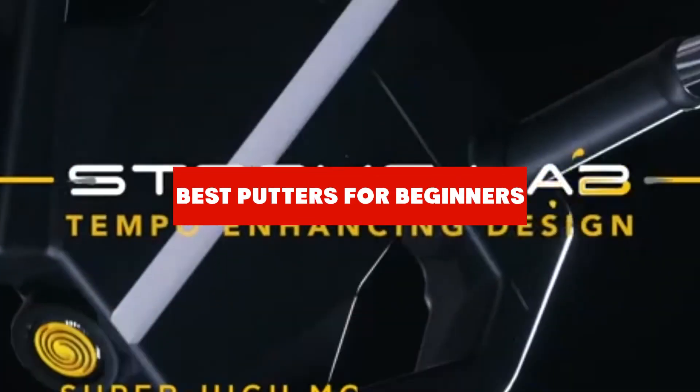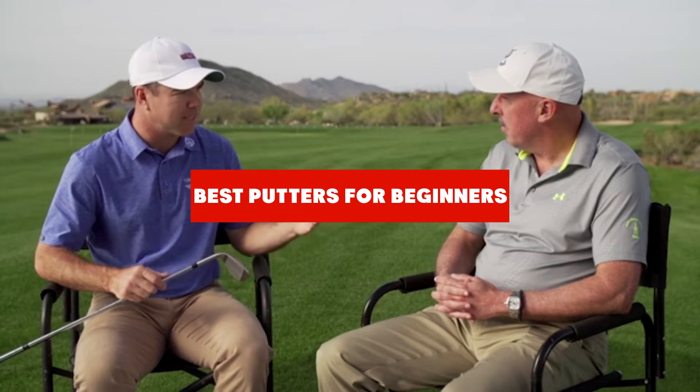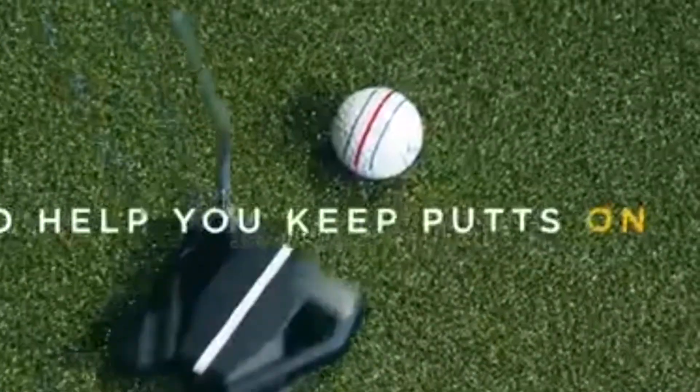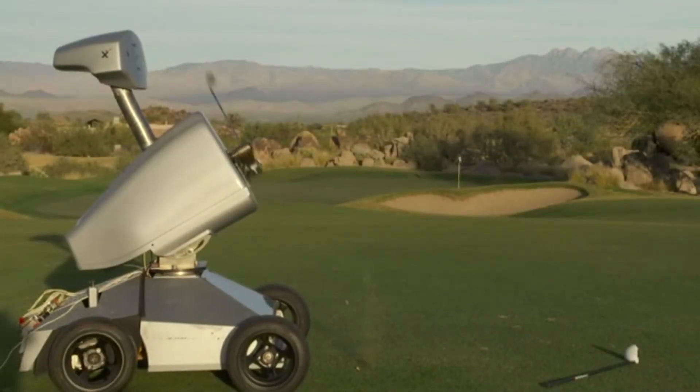If you're looking for the best putters for beginners, here's a list you must see. We made this list based on our personal preference and sorted it based on features, prices, quality, durability, reputation of the manufacturers, and customer feedback. We've also included options for every type of customer, so let's get started.